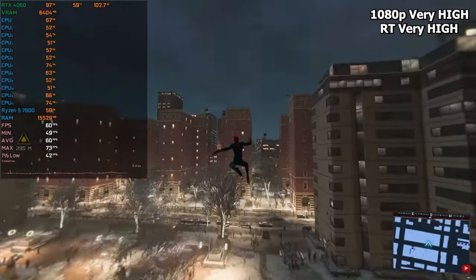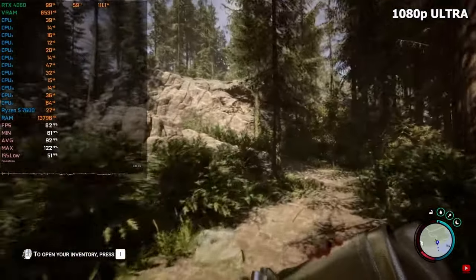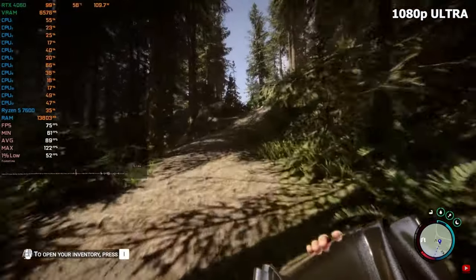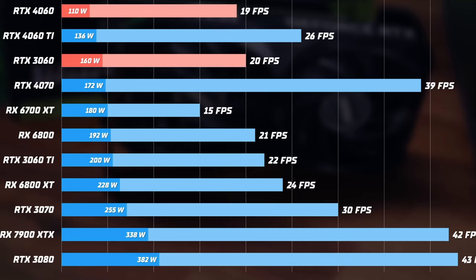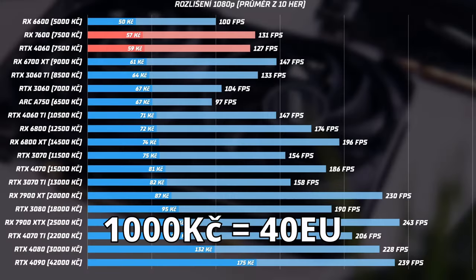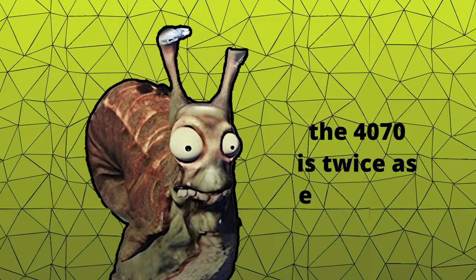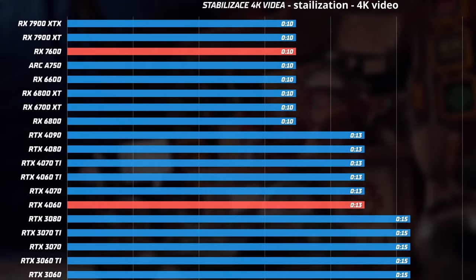The graphics card has only 8GB of VRAM, which may seem limited by today's standards, but it's adequate for playing War Thunder. Additionally, it boasts clock speeds of up to 2,500MHz and memory speeds of 17,000MHz. The RTX 4060 has a power consumption of around 150W, which is excellent considering its performance. The cost per frame is approximately €3.8 at 1440p, and even less at 1080p. With 3,700 CUDA cores, it has about 2,000 fewer cores than the 4070. But the 4070 is twice as expensive and has twice the power consumption. Therefore, I believe the 4060 is a suitable choice for our PC at this price point.